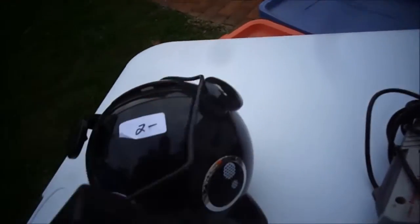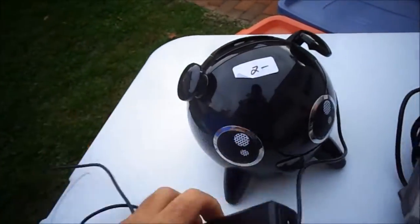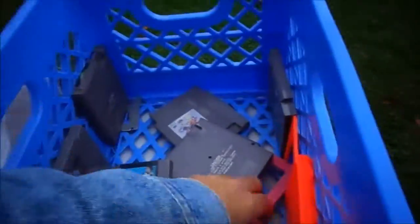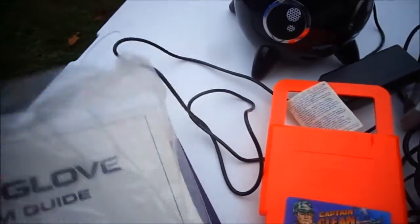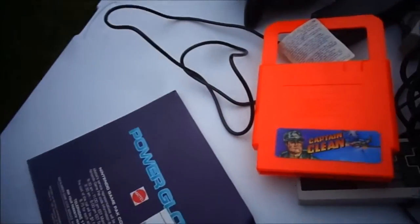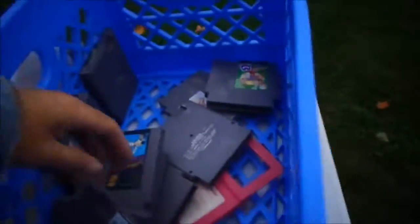This is a speaker for the iPod — it's missing the plug but that's an easy standard computer plug to get. There are four controllers total — they look a little dirty. Captain Clean game cleaner. The guide for the Power Glove is in here, and some more paperwork for it, so that should be a pretty complete Power Glove. Here's some kind of tool too. Now, games: John Elway Quarterback, Super Mario Brothers 3 — one of the best games. All this for $10.